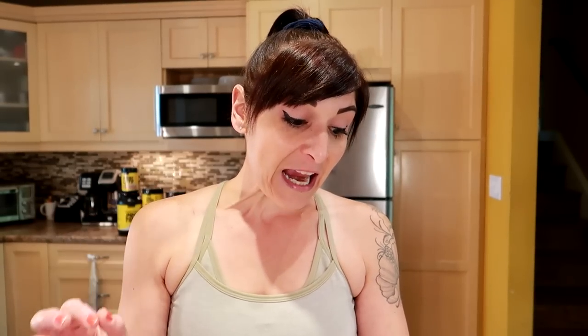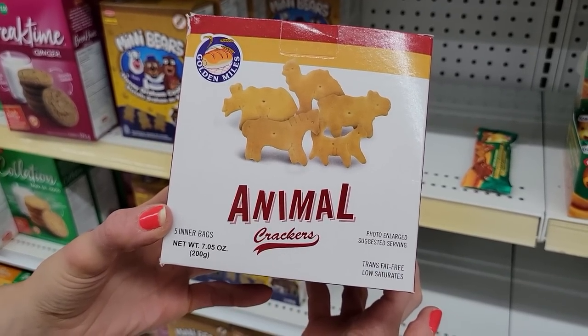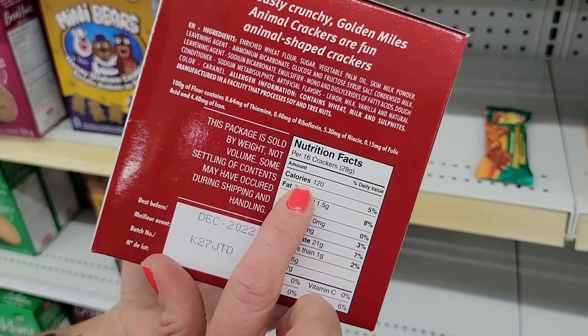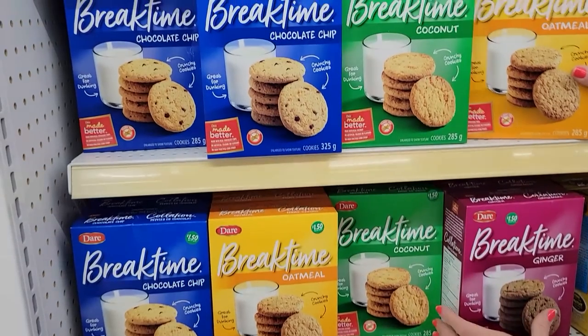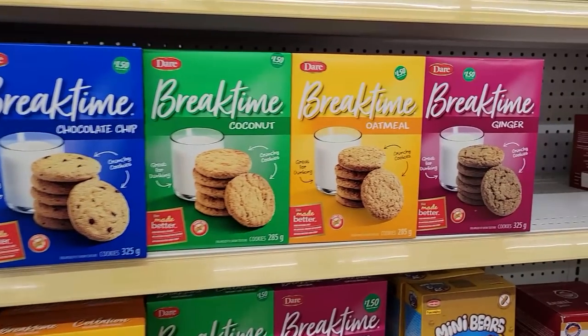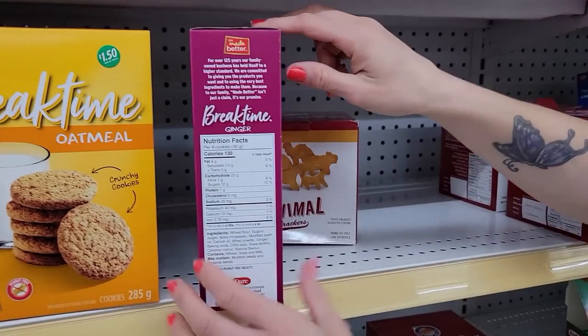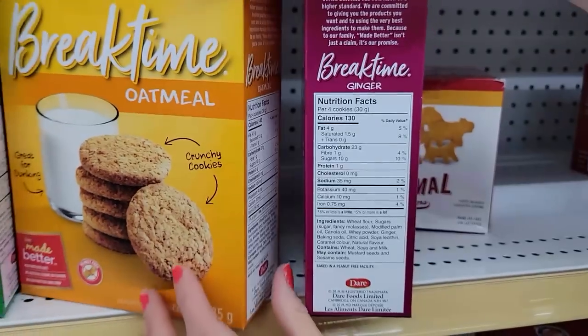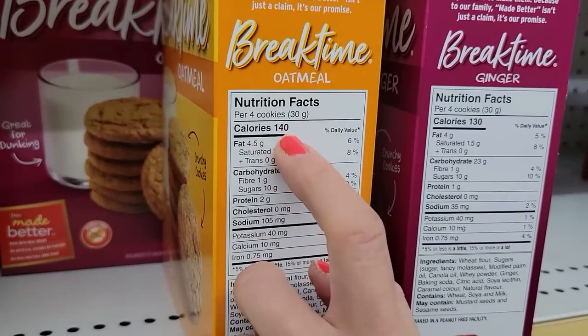Number eight: Animal crackers. I love that they're single-serving packages — real easy for packing. 120 calories for 16 crackers, or 20 grams. Number nine: Break Time cookies. They had four flavors at the store — chocolate chip, coconut, ginger, and oatmeal. For four cookies, it's 140 calories for chocolate chip, coconut, or oatmeal, and 130 calories for four ginger cookies. You get a good amount of cookies for those calories.